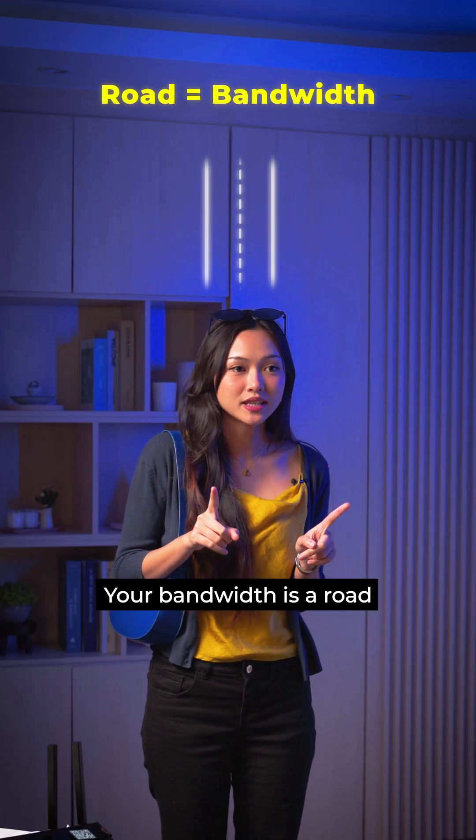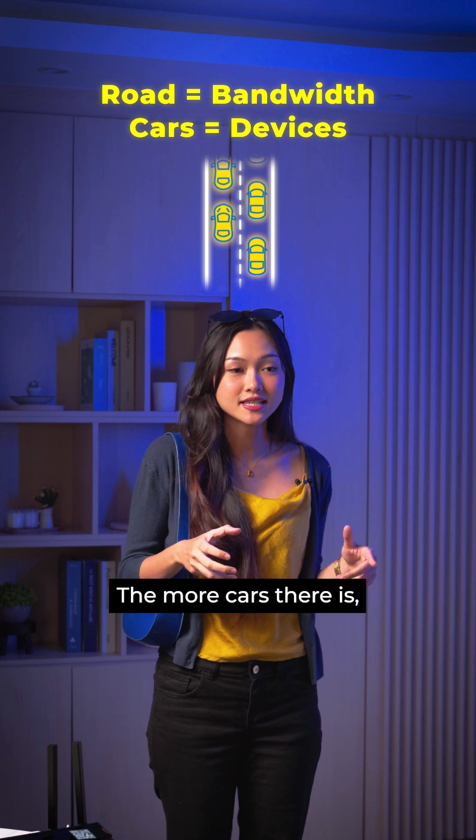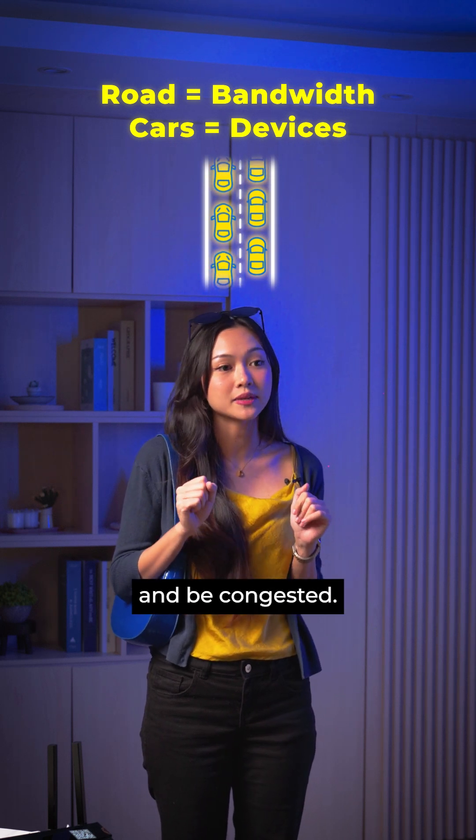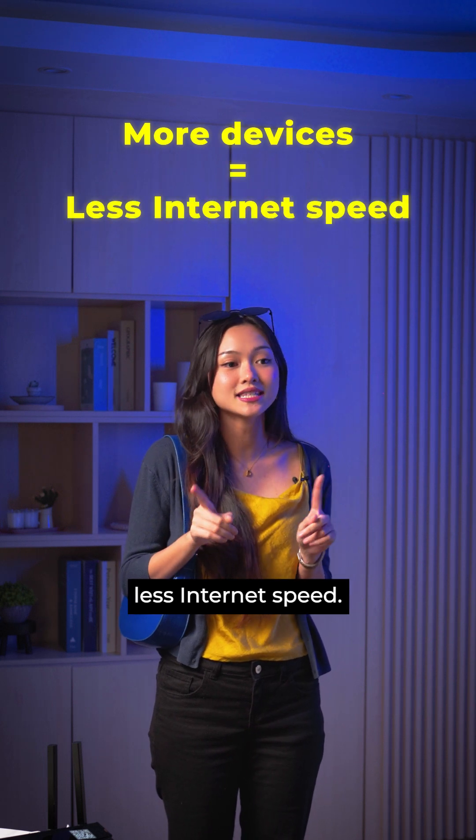Let me explain. Your bandwidth is a road and the cars are the connected devices. The more cars there are, it will cause things to slow down and be congested. It's just like network bandwidth — more devices equals less internet speed.